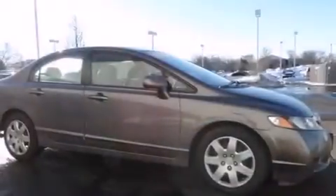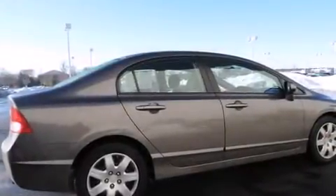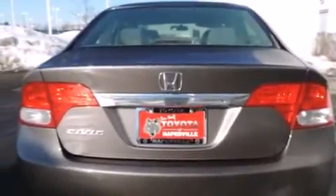Features include air conditioning, cruise control, a rear window defroster, a CD player, front side impact airbags, a four wheel independent suspension, a security system, an anti-lock braking system, and keyless entry.